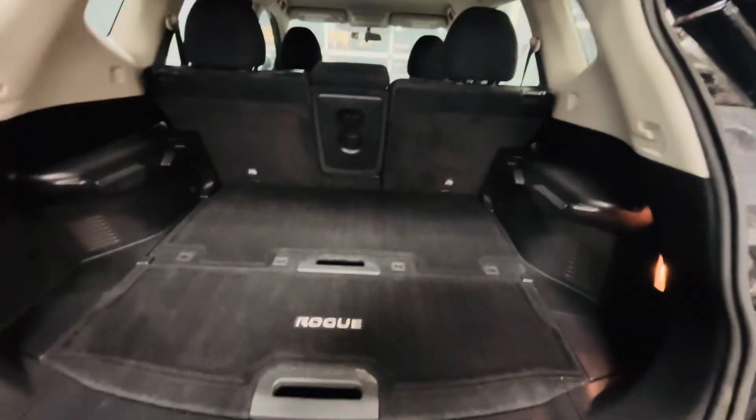Huge, huge space in the trunk. You get a separate compartment up here and a spare tire up here as well. You get lighting up here as well.